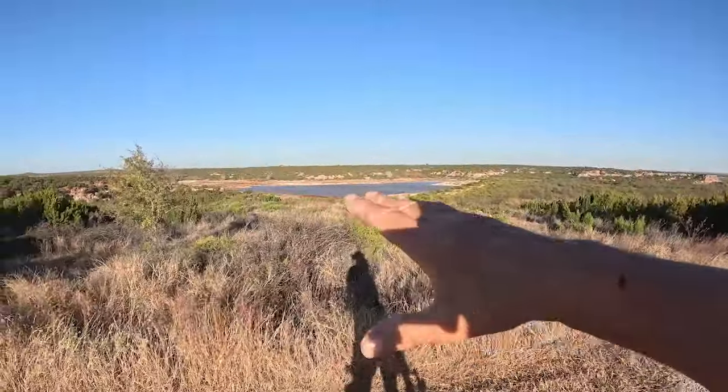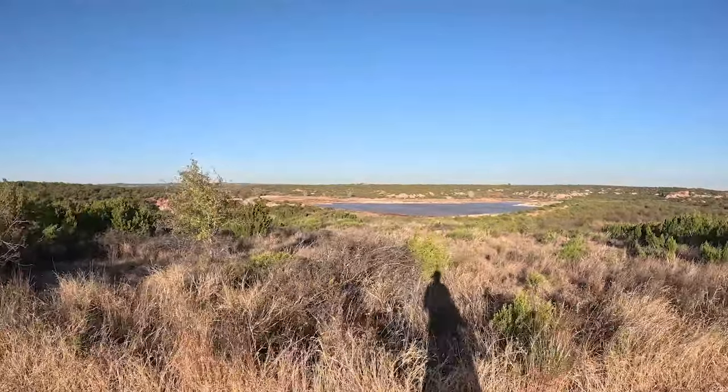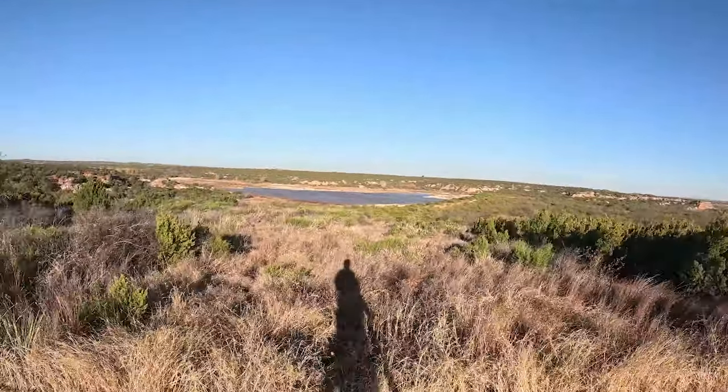We have a great view of the Copper Breaks State Park lake. It looks pretty dang low. Let's go see an observatory.